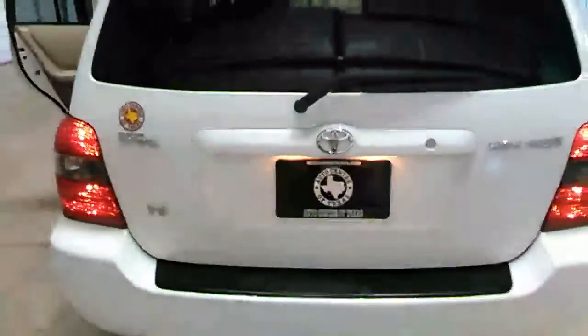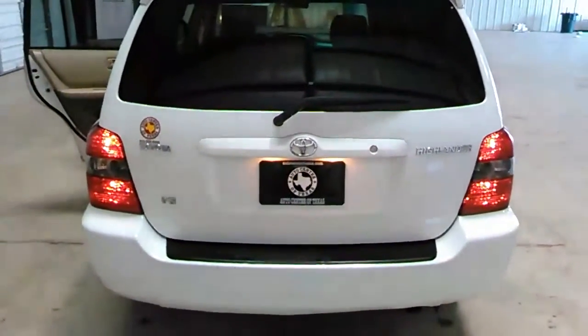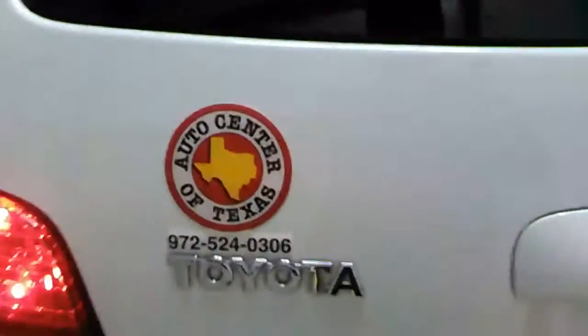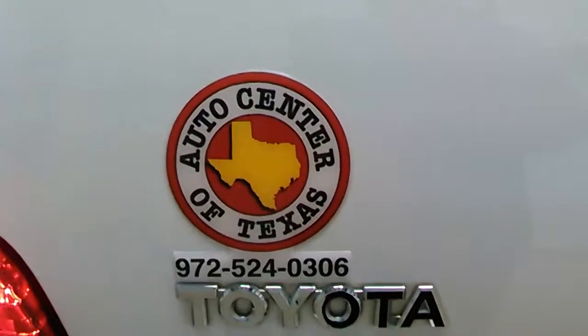Remember folks, this is a 2007 Toyota Highlander. It is a V6 motor, but very economical — as you know, Toyotas are great on gas. You can reach me at 972-524-0306.